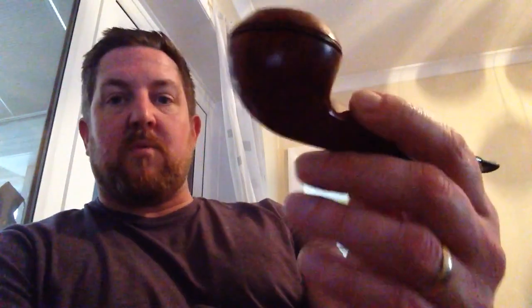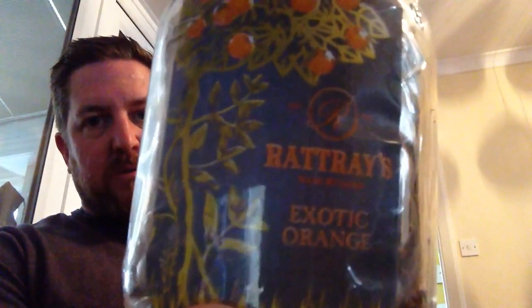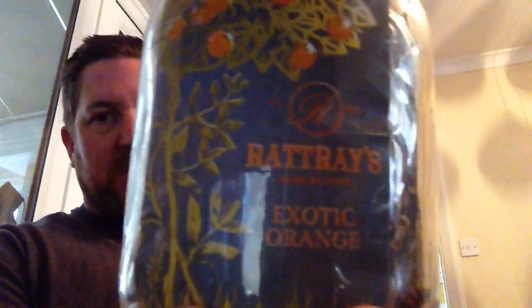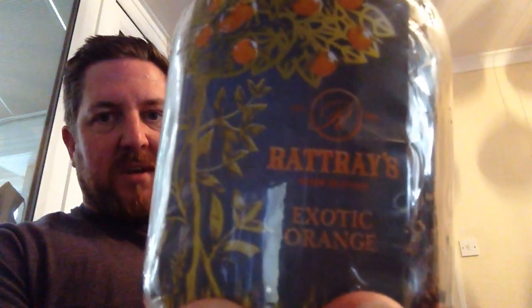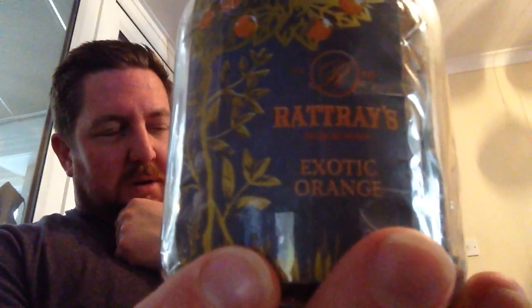So I'm smoking this - it's going to have a very good clean out in a minute. It's an Astley's pipe made for them by Dunhill in the 1980s. It's a lovely pipe, big bowl, nearly finished it, smokes everything well, nice bit of grain. And in it I'm smoking Rattray's Exotic Orange - or I think it's not called that now, it's called Exotic Passion. The word 'orange' is the word they can't use anymore.